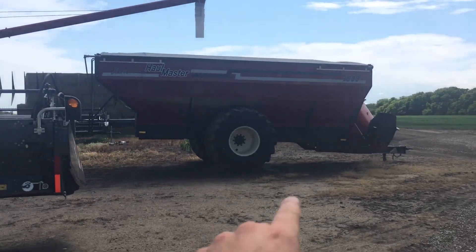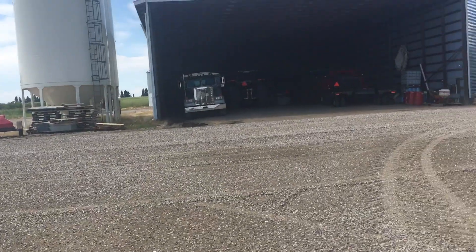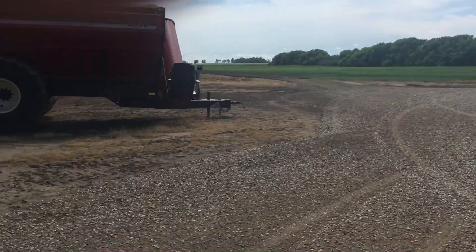Here's our Hallmaster 1300 — this one is already traded in. We've already got a 1600 on the way, which I've told you guys about. It'll be black with tracks, so I'll have video on that when it comes.